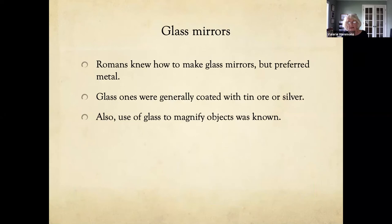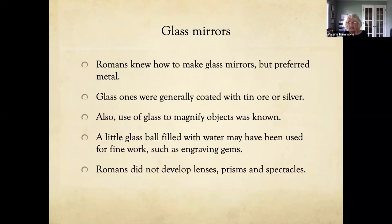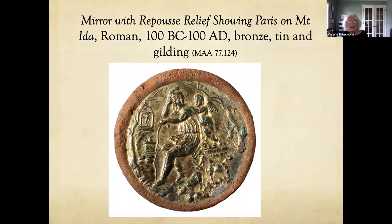The Romans knew how to make glass mirrors but preferred metal. Glass mirrors were generally coated with tin ore or silver. The use of glass to magnify objects was also known — a little glass ball filled with water may have been used for fine work such as engraving gems — but the Romans did not develop lenses, prisms, or spectacles. The museum has a Roman bronze mirror with a repoussé relief showing Paris with a cupid on Mount Ida, tins and gilding, with the other side polished for use as a mirror.